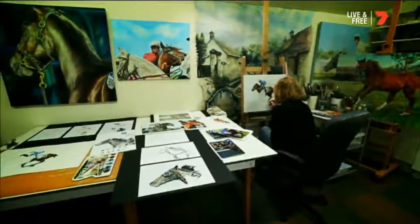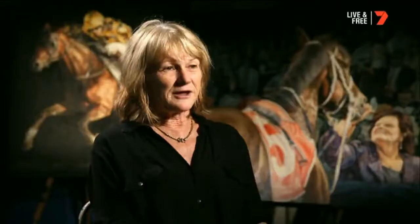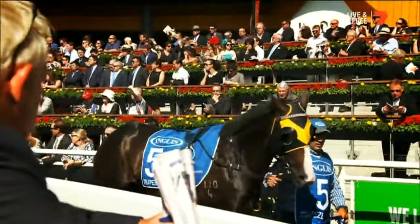The features that I notice first are probably the horse's face and their eyes, because they show their character in their face, and then their stance and the way they move. It's just magnificent to watch.